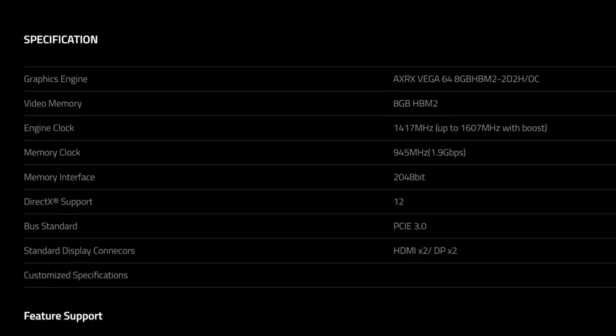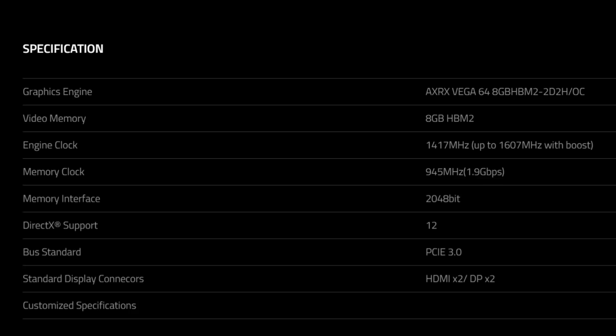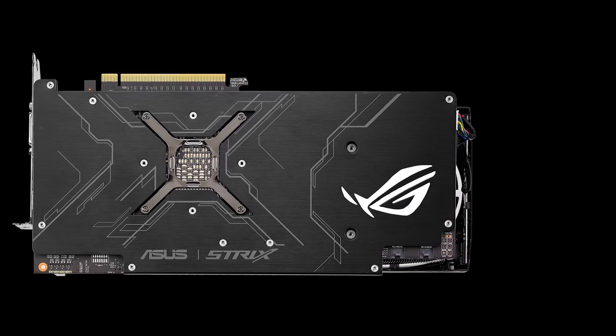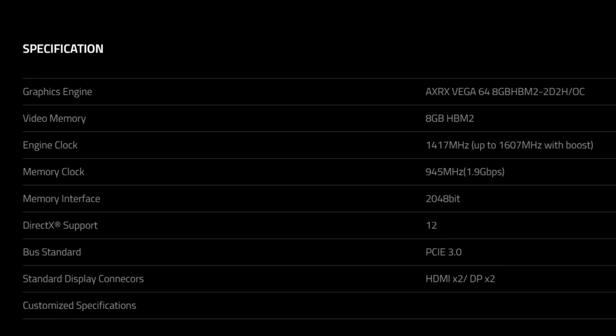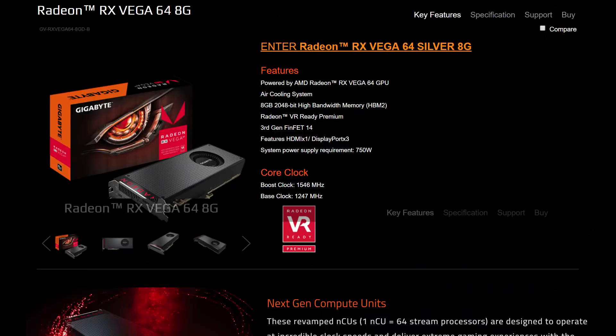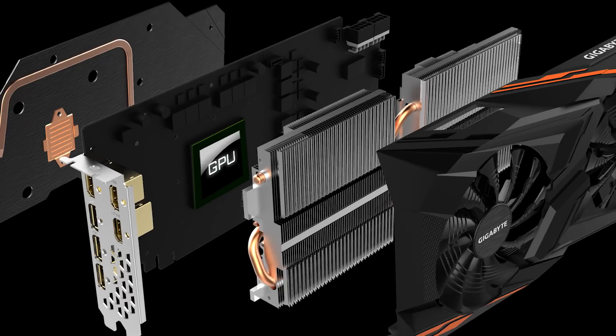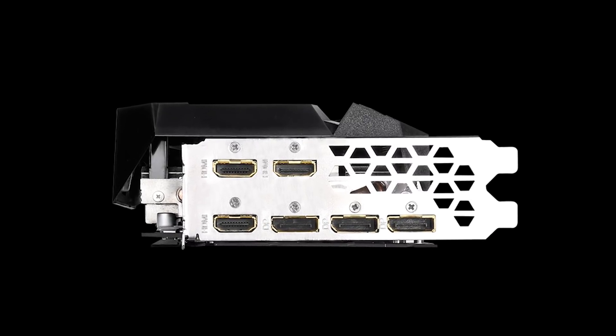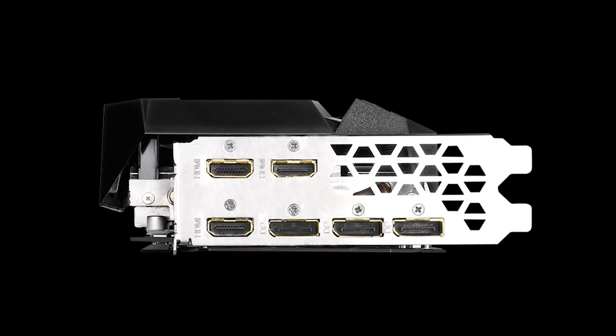First, the PowerColor Red Devil Vega 64 seems to have the highest clocks by far — that is, if ASUS can't beat it since they didn't release the clocks yet. Either way, the Red Devil has a base clock over 150MHz higher than the reference base at 1417MHz and a boost of 1607MHz, probably due to the triple fan setup and very nice heatsink array. The second cool feature comes from Gigabyte, with 6 display outputs — that's 3 HDMI output ports and 3 DisplayPorts — giving you the option to run as many as 6 monitors with a single card.